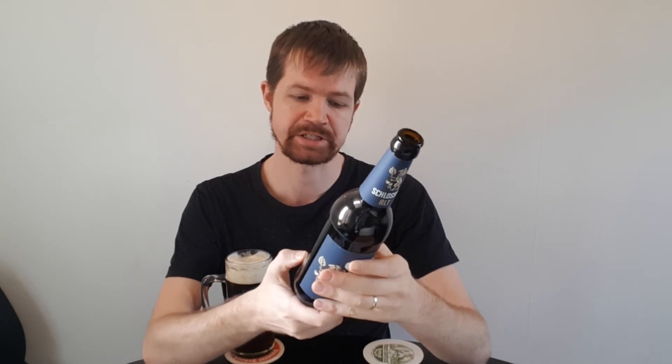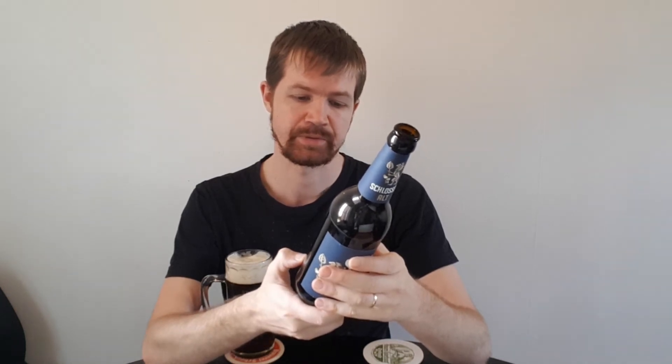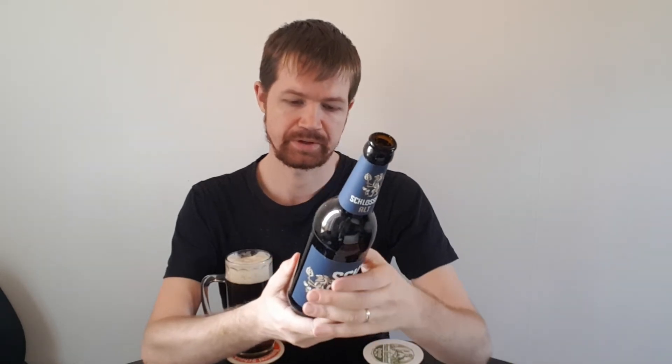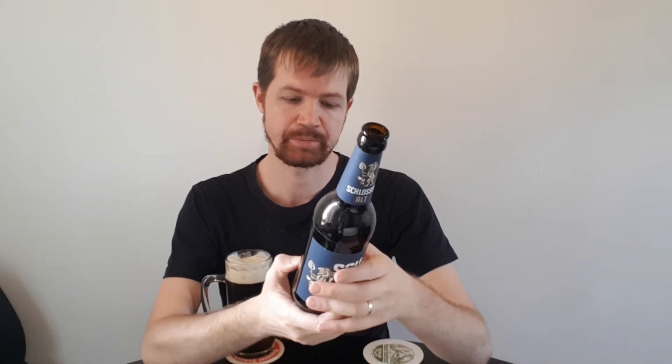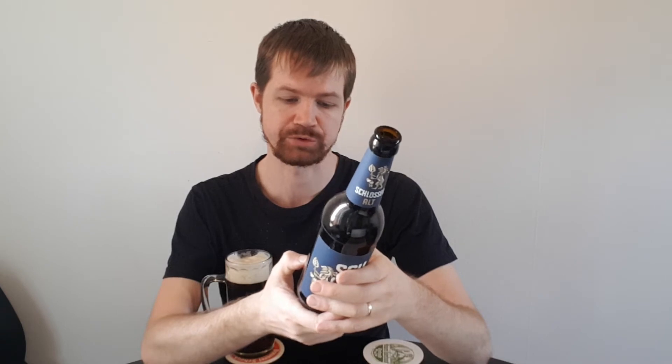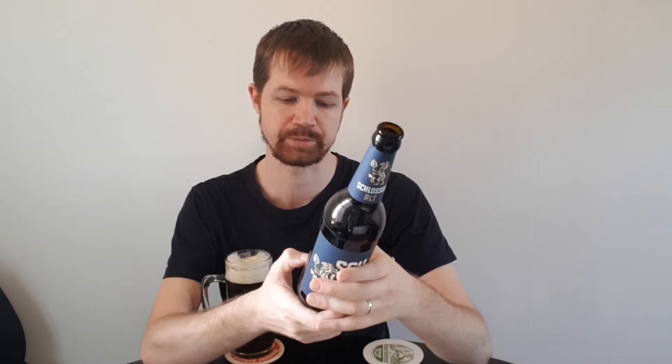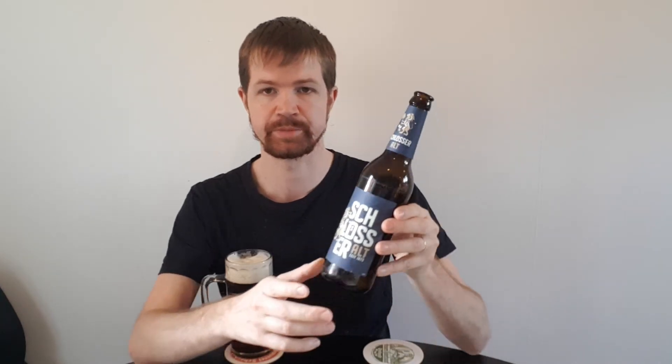I really hope you'll visit the brewery's website, which I'll link in the description box below as always. On the label: Schlösser Alt, since 1873 — Altbier. Ingredients: water, barley malt, hops, and hop extract. Brewed at Brauerei Schlösser, Rattingerstrasse 25, 40213 Düsseldorf, brewed according to the German Reinheitsgebot. Alcohol content 4.8% — very normal for the style.